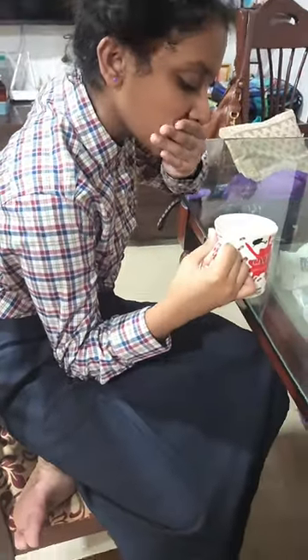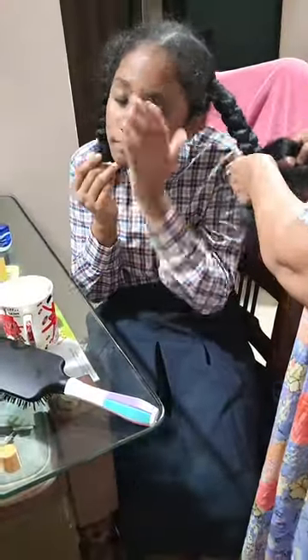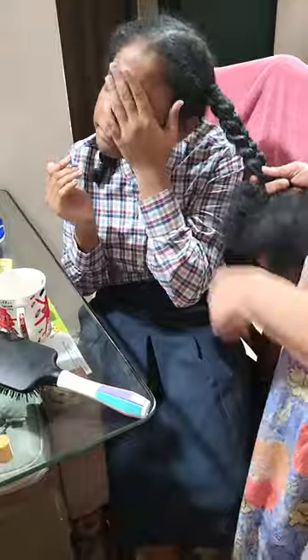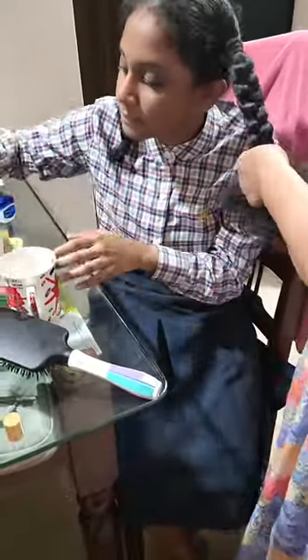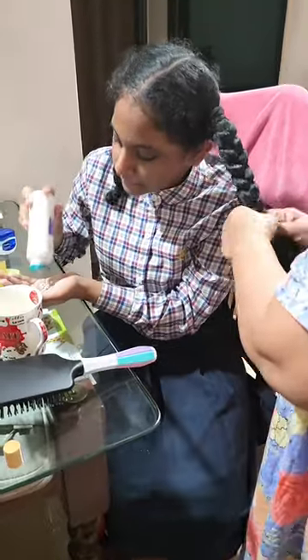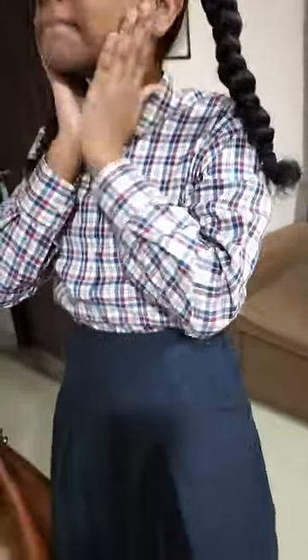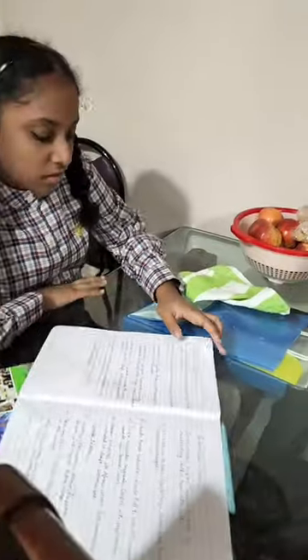Hi everyone, let's get ready with Starlet for an exam day at school. Star is ready to get up — mommy is making her hair and getting her ready simultaneously. After that, we will pack her tiffin and do a little revision before the exam.